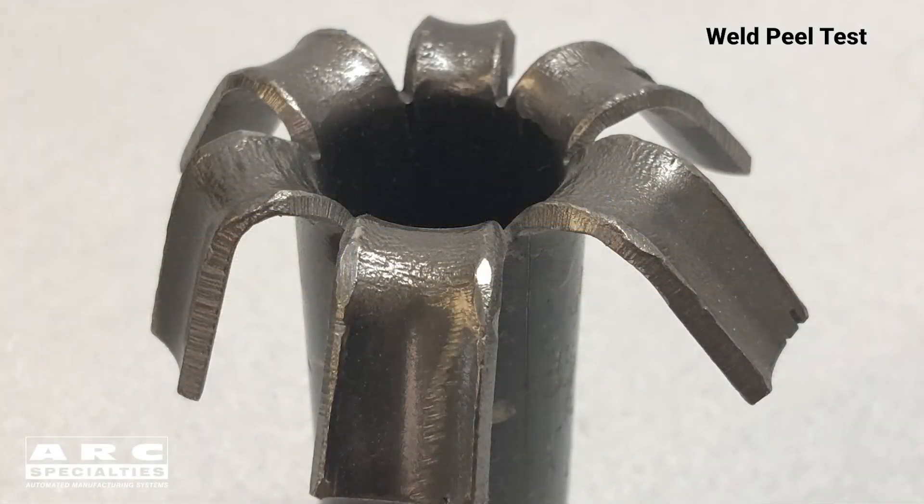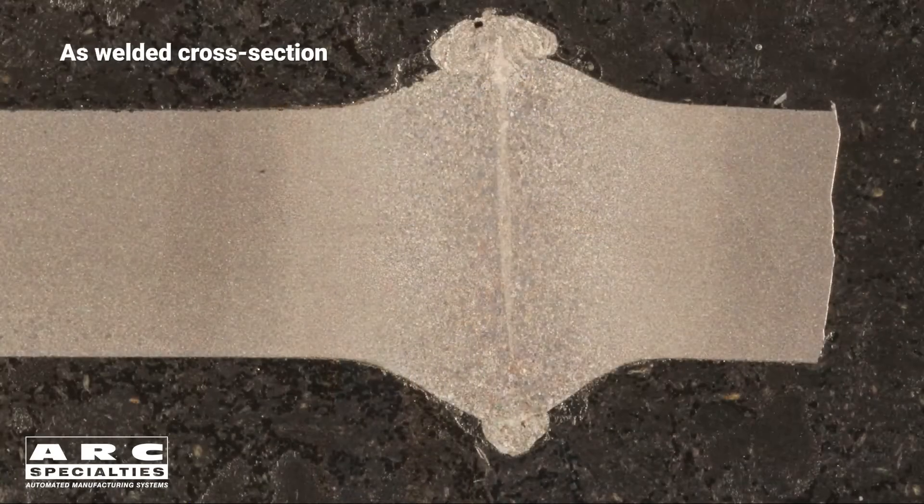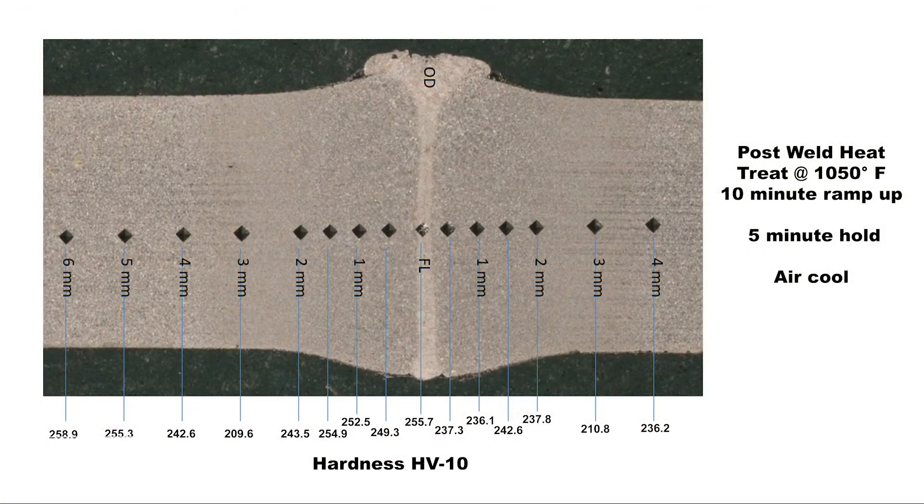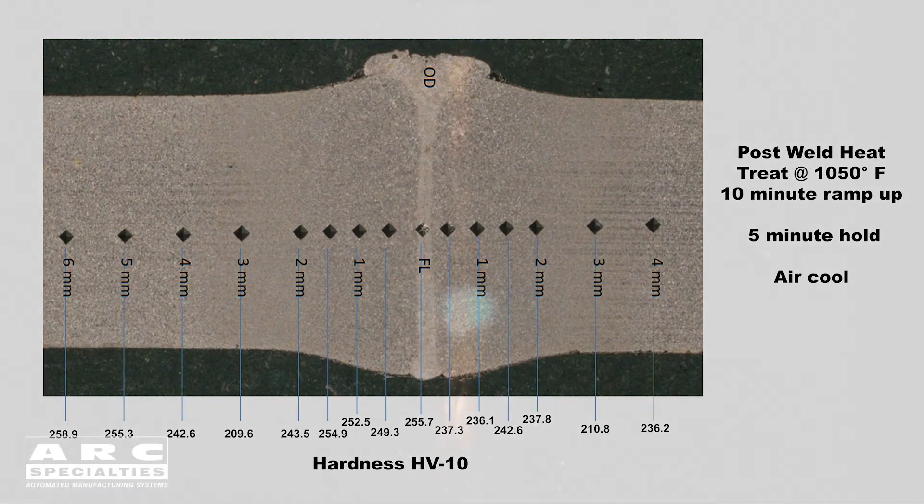This tubing is made from high-strength steel. Much of the strength is derived from heat treatment. When you weld it, you compromise this heat treatment. So what we did in this process was we actually did a post-weld stress relief to drop the hardness in the weld zone. A simple post-weld heat treatment of 1050°F with a ten-minute ramp up, five-minute hold, and then air cooled, resulted in extremely uniform hardnesses all the way across the heat-affected zone, base material, and the weld itself.